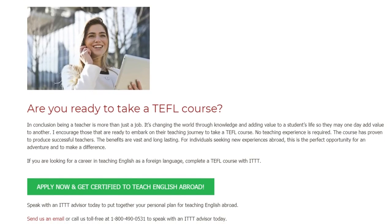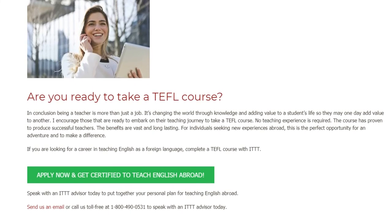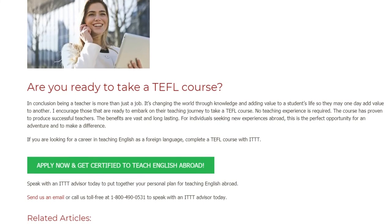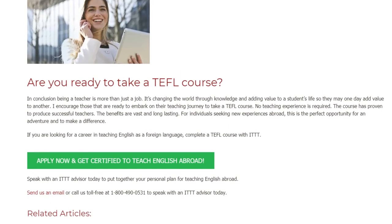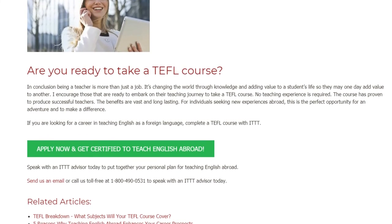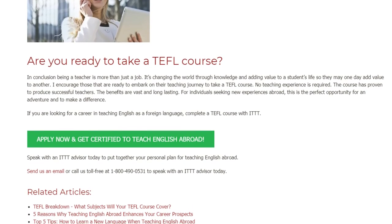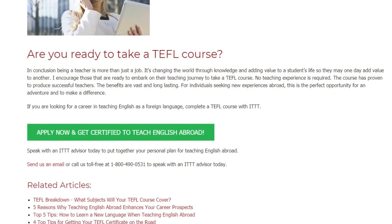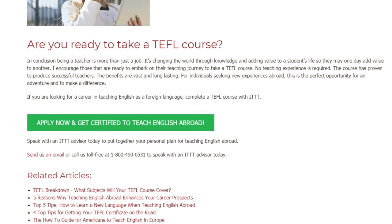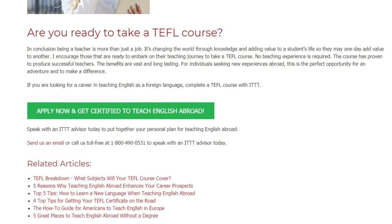For individuals seeking new experiences abroad, this is the perfect opportunity for an adventure and to make a difference. If you are looking for a career in teaching English as a foreign language, complete a TEFL course with ITTT. Speak with an ITTT advisor today to put together your personal plan for teaching English abroad. Send us an email or call us toll free at 1-800-490-0531 to speak with an ITTT advisor today.